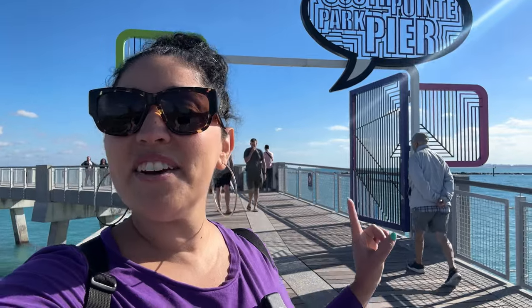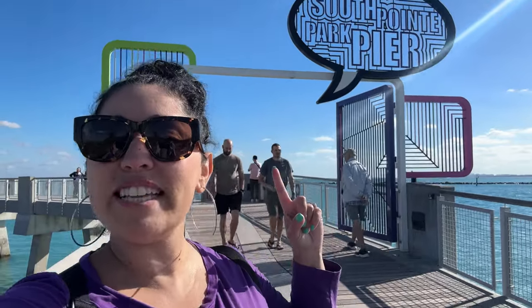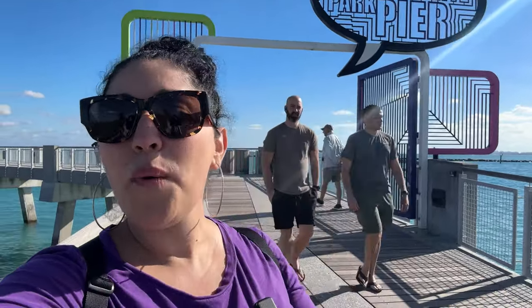At the very end of South Point Park, you have the South Point Park pier, which is a great way to end your walk or to spend an evening. It's right by the ocean and right by where all the cruise ships leave. It is a great spot.